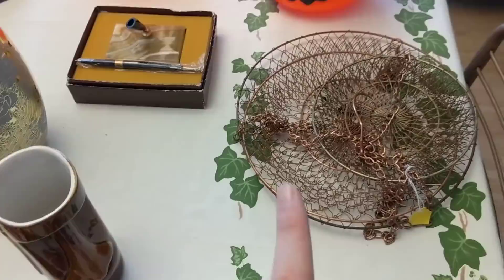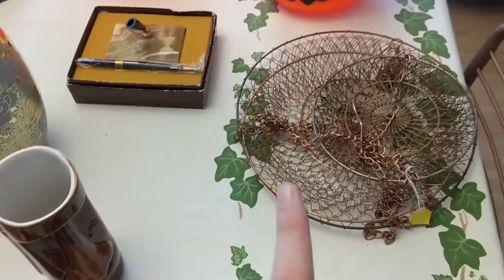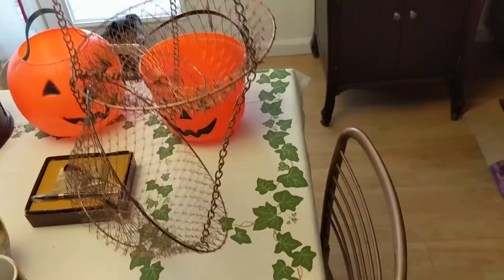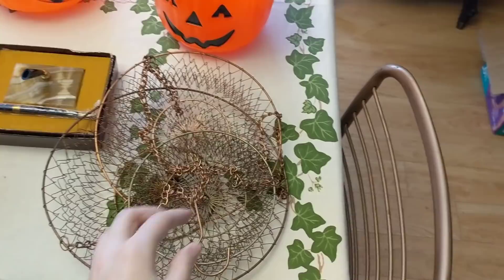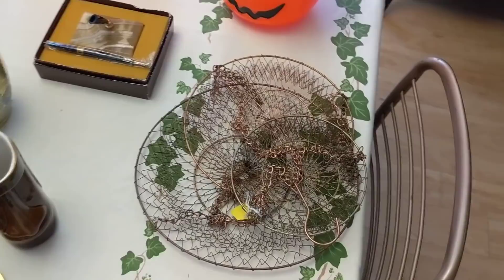Also got this — it was a dollar at the flea marketplace. It's a wire hanging three-bowl basket. It'll go in the booth; I've sold one of these before a long time ago. I'll probably put ten or twelve dollars on it.